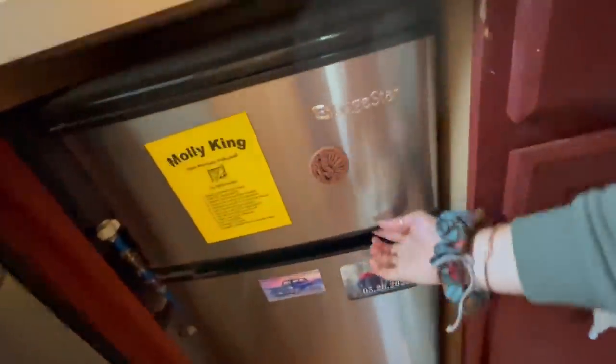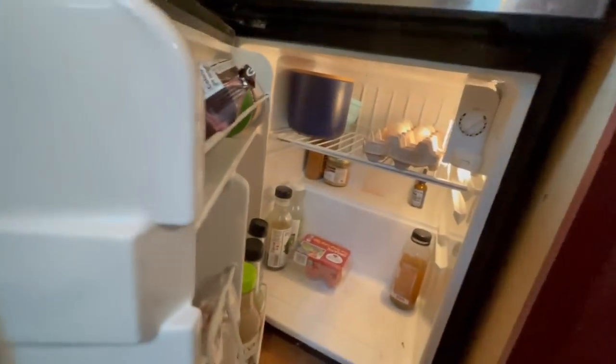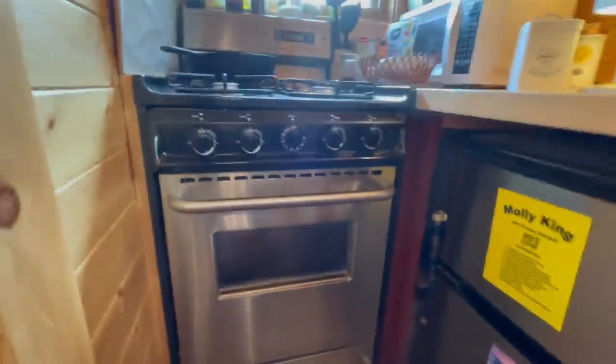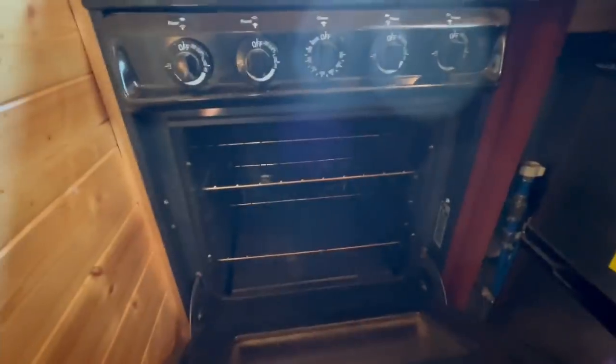Here I have my fridge, my freezer — sometimes I have to play Tetris to get everything to fit. Right now I'm pretty empty, but it works. Then we have a nice oven, four-burner stove, and it can fit a whole cookie sheet, which is great. I keep all my pans under here.